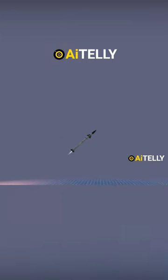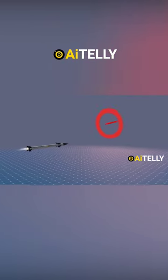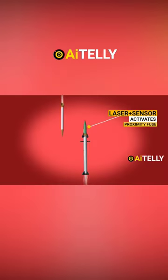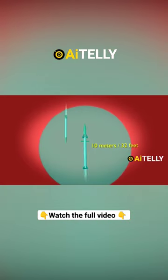When a specific threat is confirmed, an interceptor missile is launched to destroy the incoming rocket before it reaches the predicted impact area. The interceptor missile uses its electro-optical sensor to track and target the incoming rockets, aiming to get as close as possible to intercept them effectively.